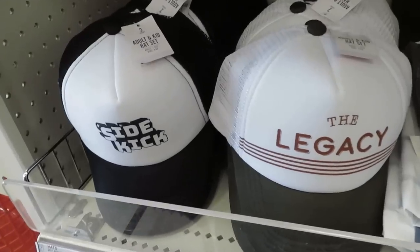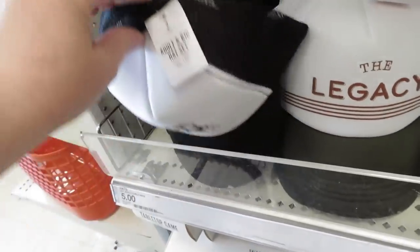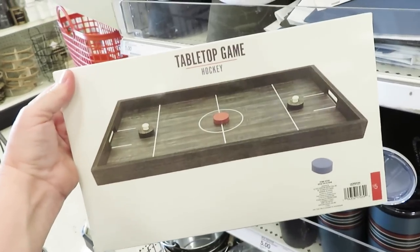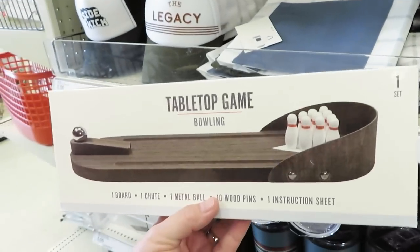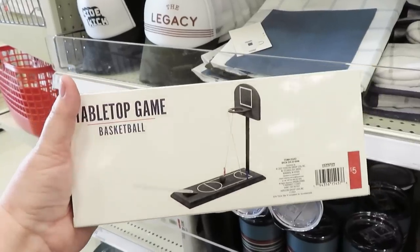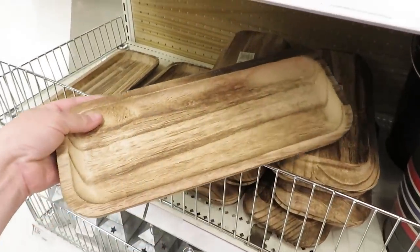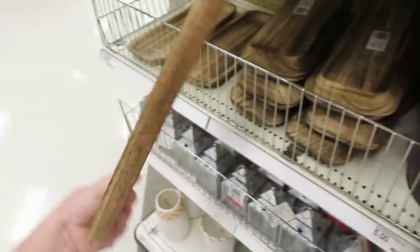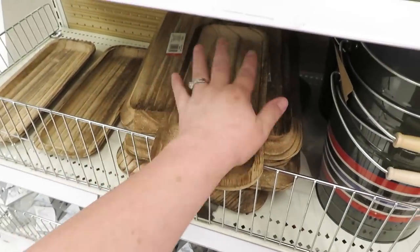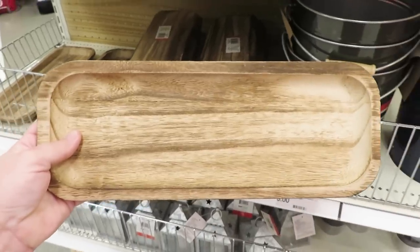They have pairs of baseball caps — a small child's one and an adult size, which is fun. They also have some tabletop games. These were definitely for Father's Day, but if they go on clearance they'd be great time-passing games for kids during summer. There's also what I'm guessing is a tray at five dollars — I think we've seen it in previous seasons.